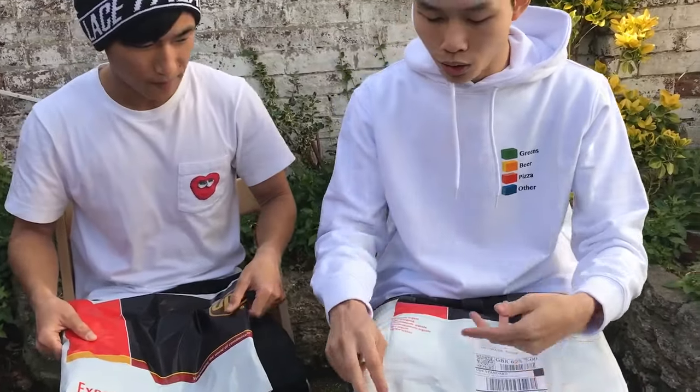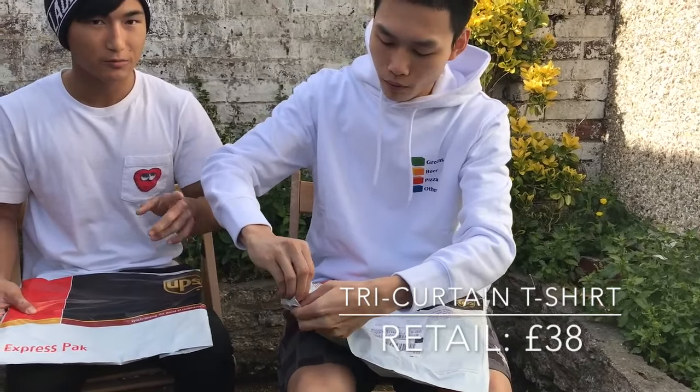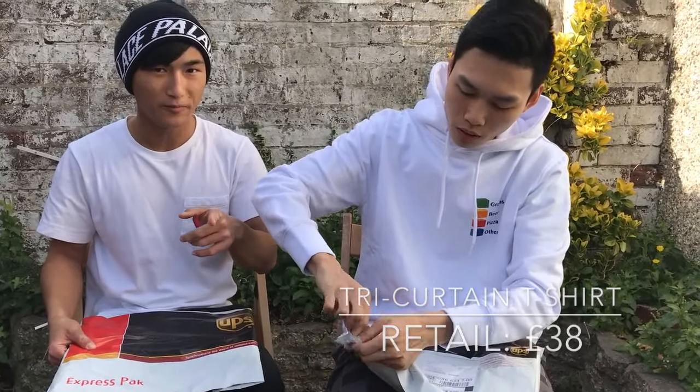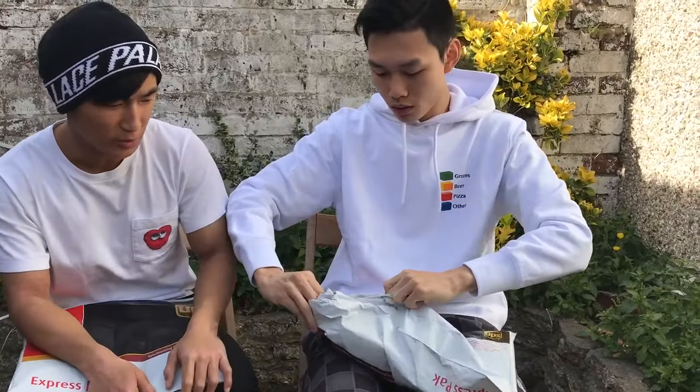So this is the tri-curtain. It's Tuesday's drop day and we got it on Thursday so it should be late, but you usually get it by Tuesday.